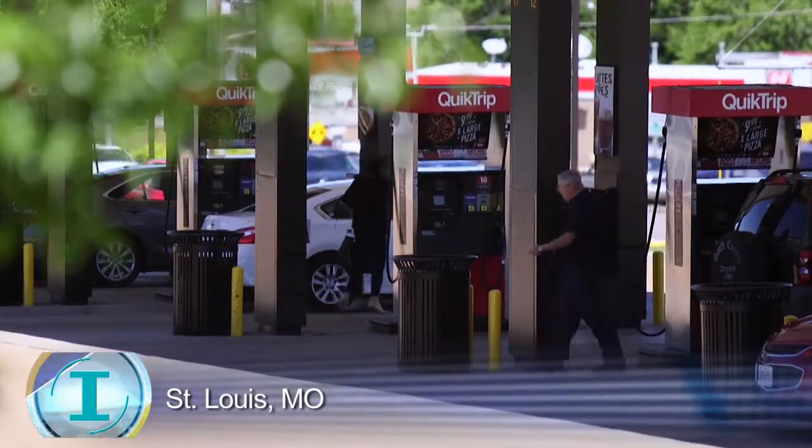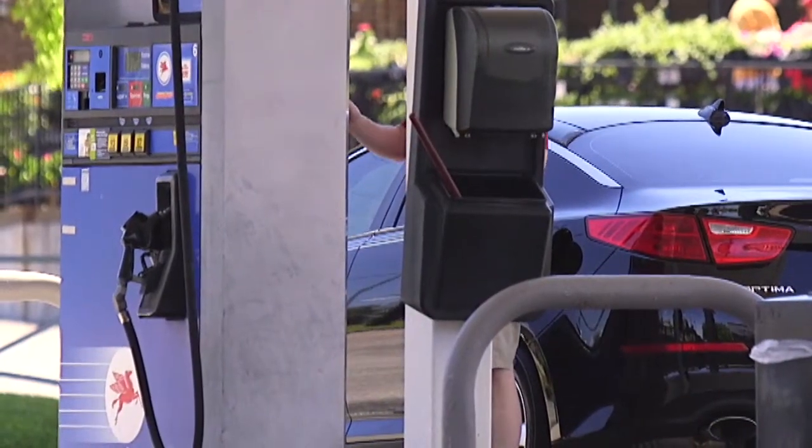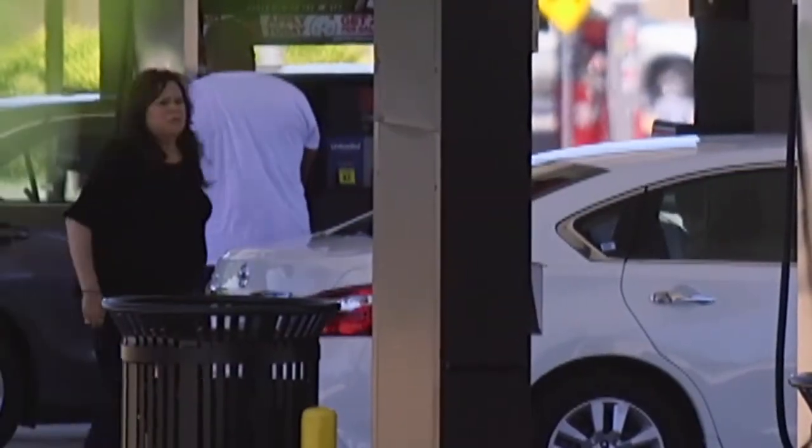Convenience is what many busy people are looking for, the convenience of paying at the pump. But doing it this way could come with a price for gas station owners and consumers.